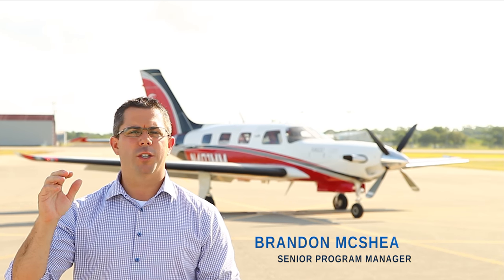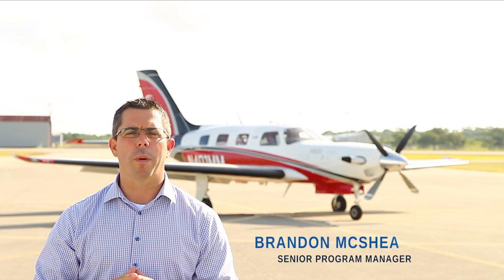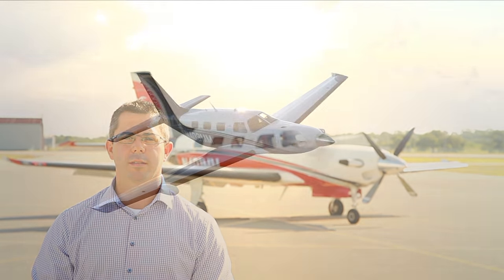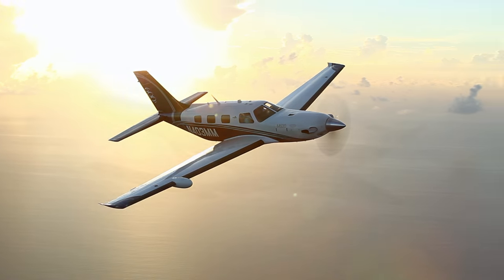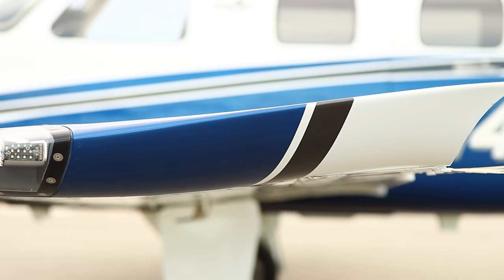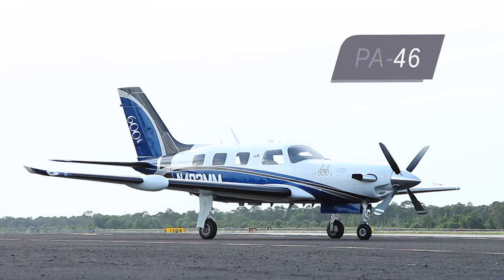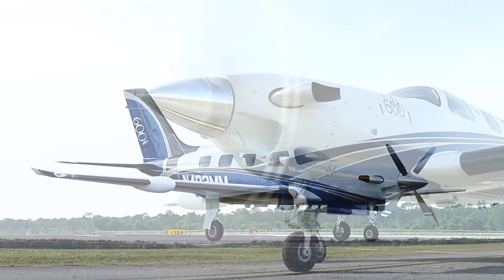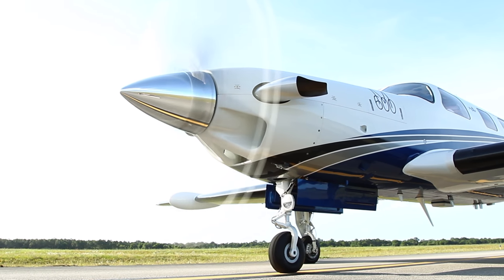We had a vision to reinvent the M-Class — to go farther, to go faster, while carrying more payload, all while providing the operator with state-of-the-art avionics. To achieve this vision, we designed an entirely new, more capable wing. Working with the proven PA-46 fuselage, we have taken a massive evolutionary step in the M-Class product line to create a game-changer.